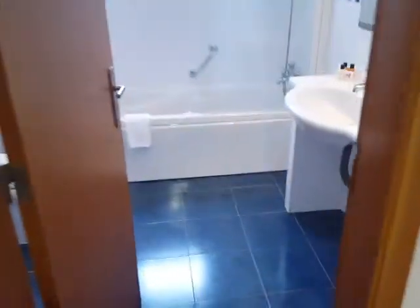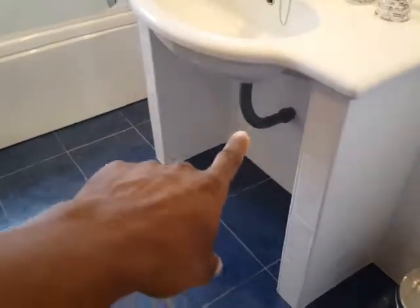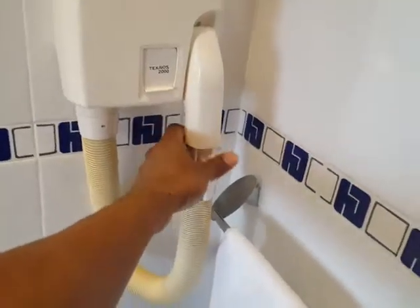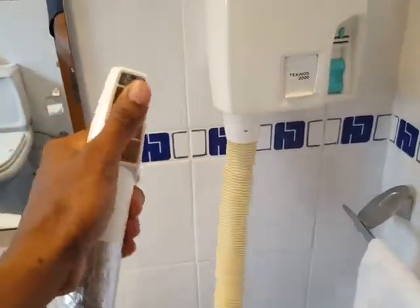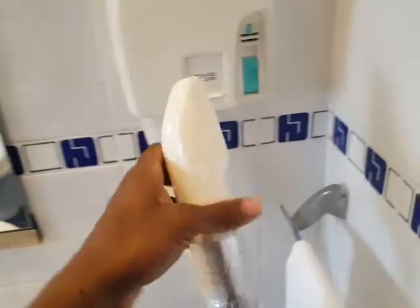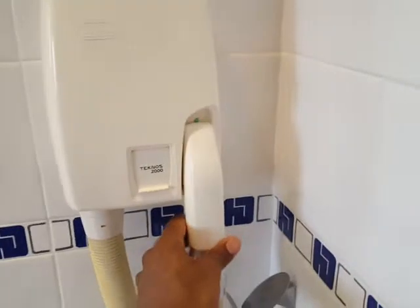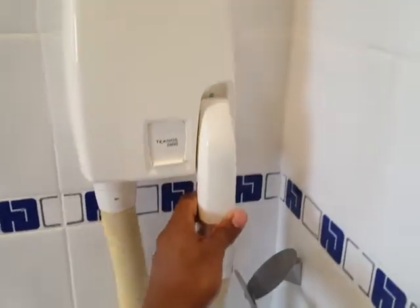Straight ahead you walk into the bathroom. Of course you have a sink. They don't have a p-trap. This is a blow dryer I'm guessing — so you pick it up and it automatically opens. Never seen one like that before. It toggles on and off.